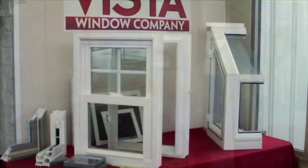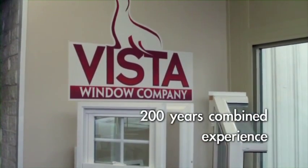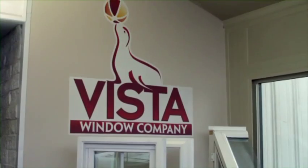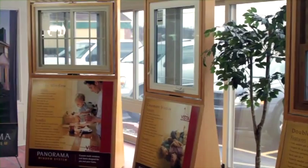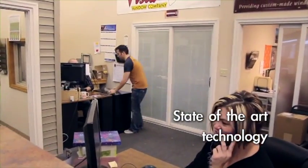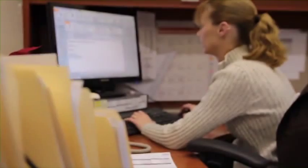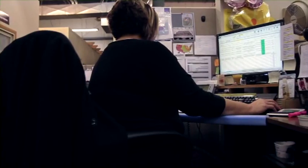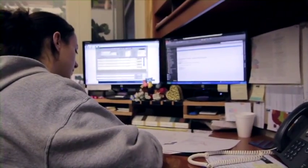The management team at Vista has over 200 years of combined experience in the window industry, and this, combined with our just-in-time and lean-thinking manufacturing concepts, has contributed to the consistent growth of the company. Our order entry and customer service department uses state-of-the-art technology to process and track every customer's order, from the time it is received to the time it reaches the final destination, providing real-time updates.